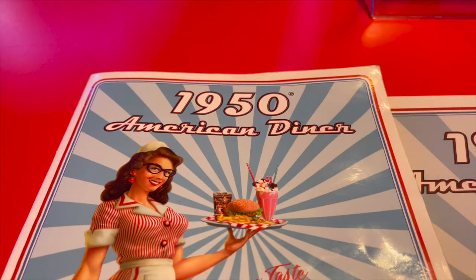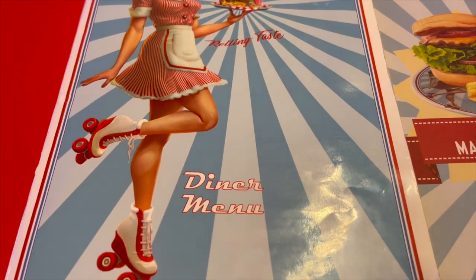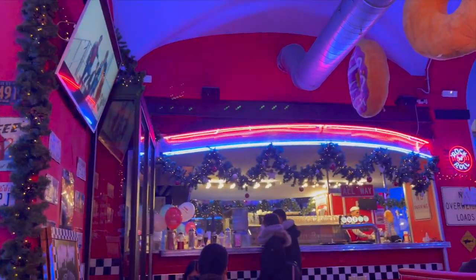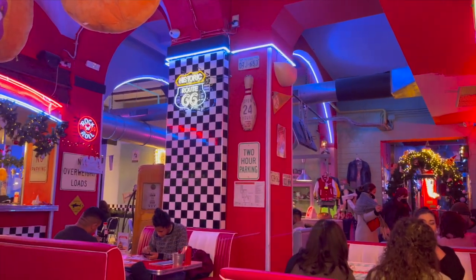We are at a place called the 1950 American Diner. Burgers and burritos and all that kind of good stuff, and it's a pretty cool place. We're sitting here listening to 1960s rock and roll. Check out all this really cool looking memorabilia on the wall - it's like being in a 1950s diner. It's pretty cool.